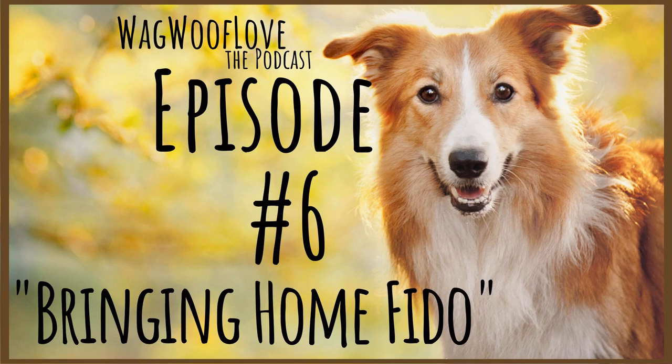Welcome to Wag Woof Love, I'm so glad that you're joining me today. I'm Christina Crowley. What I want to talk about is bringing Fido home — dog adoption. You're bringing home Fido, you're excited, and what are some of the things that make it easier if you've made these decisions before you get Fido in the door?